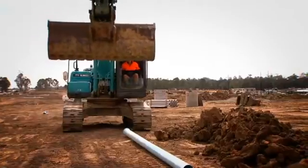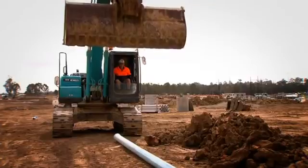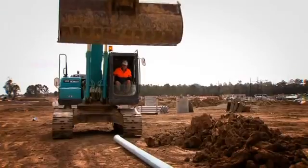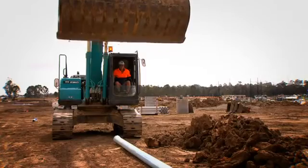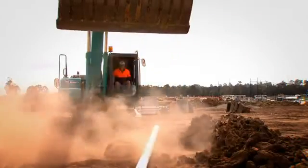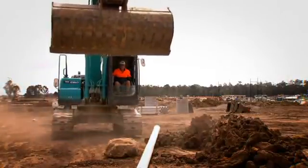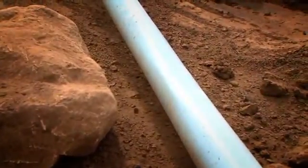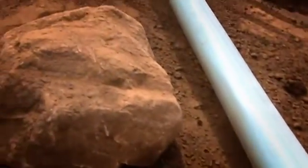Everyone was keen to subject the pipe to extreme field installation conditions. An excavator was used to lift a rock weighing approximately a quarter of a tonne to a height of two and a half metres above a length of 150mm PVCO pipe. The rock was then allowed to freefall directly onto the PVCO pipe. An inspection revealed it had sustained only minor surface markings from the impact and had become slightly out of round at the point of impact, demonstrating the amazing resistance to damage that PVCO has.